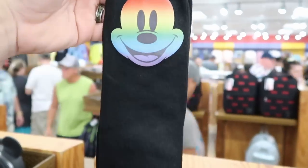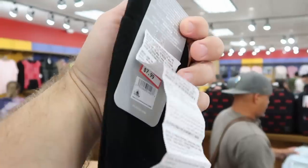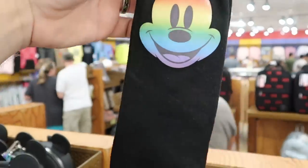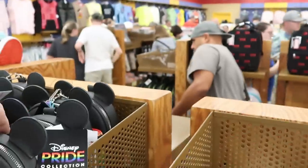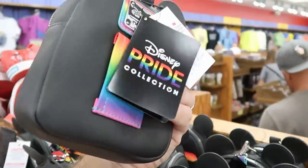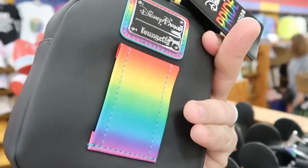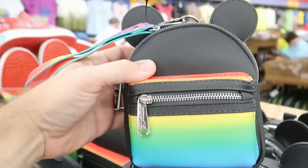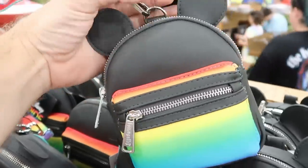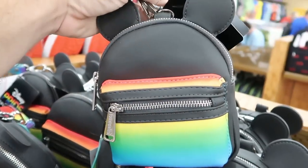A few new Pride Collection items right here — they have these tall socks featuring the Pride Mickey, which are $7.99. And also part of the Disney Pride Collection, they have these little wristlets, which are Disney Lounge Fly. Look at the strap on the back. These are $20.99, originally $40.